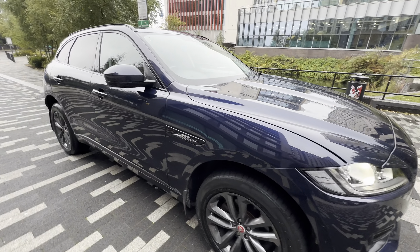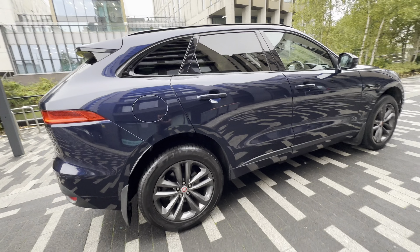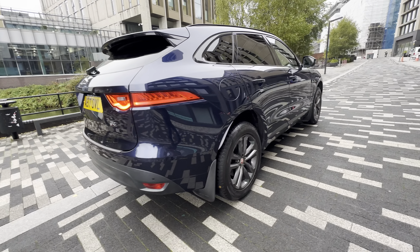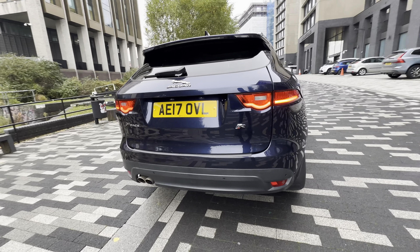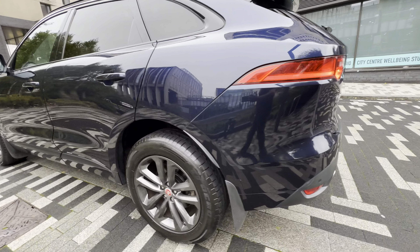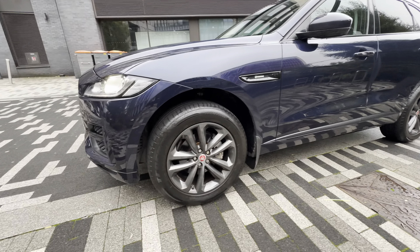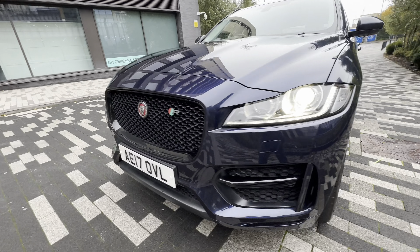Good afternoon guys, a bit of a rainy day today but we are here to take pictures and videos of this beautiful Jaguar F-Pace. This one is in immaculate condition all around — no scratches, no dents, all the alloys are in good state.